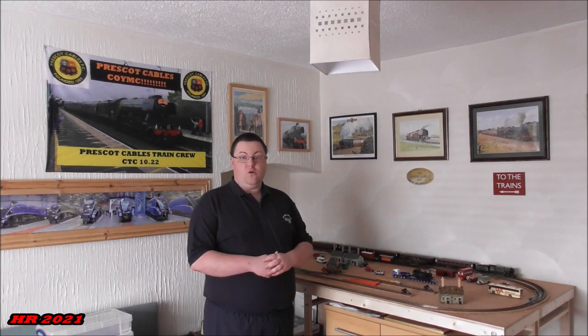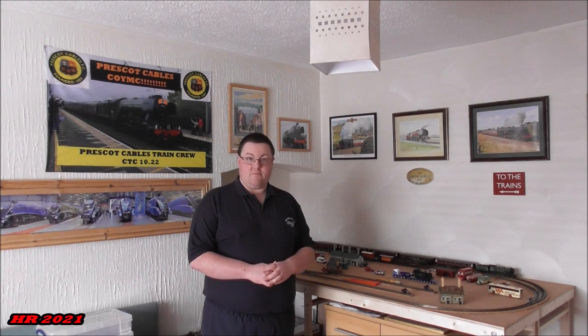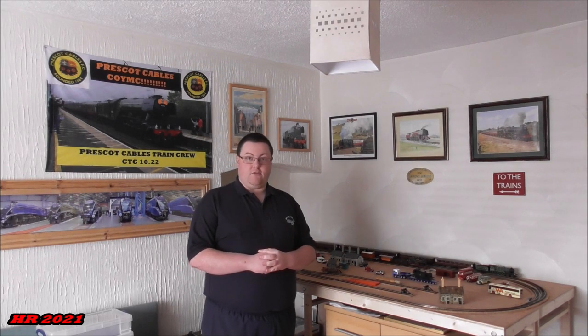I'll give you a little bit more detail of the layout tour and also what's been going on while being off air since December, apart from the compilations I released. So let's go and have a look at the layout.